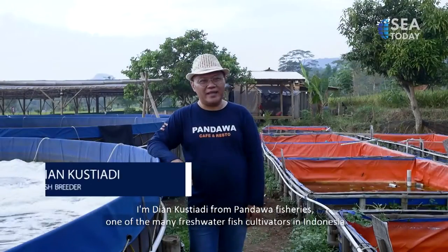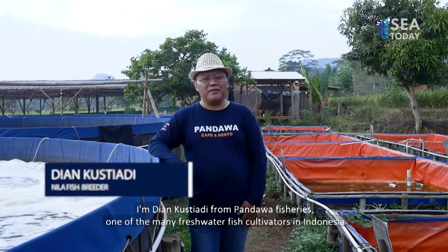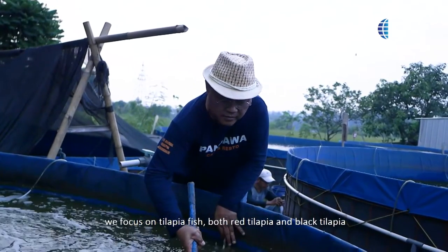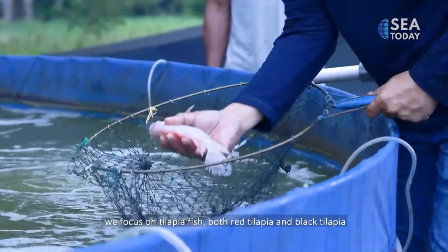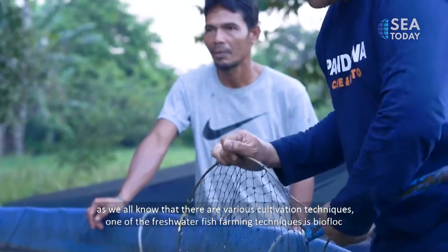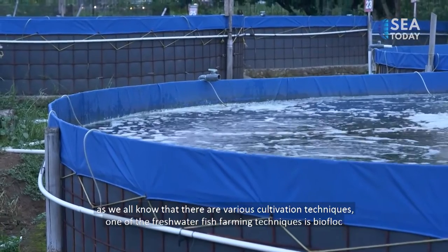I am Dian Kustiadi from Pandawa Fisheries, one of many freshwater fish cultivators in Indonesia. At Pandawa Fisheries, we focus on Nile tilapia — both red Nile tilapia and black Nile tilapia. As we all know, there are various cultivation techniques, and one of them for freshwater fish is biofloc.